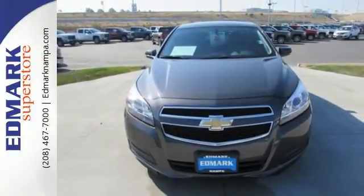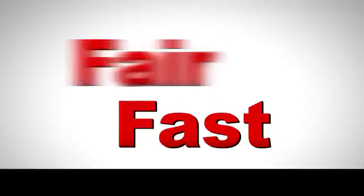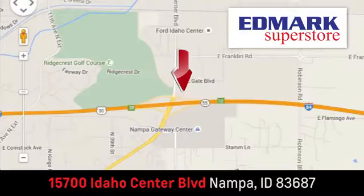Come see it today. Fast, fair, and fun. Give us a call or stop by. We're conveniently located in the Idaho Center Auto Mall.